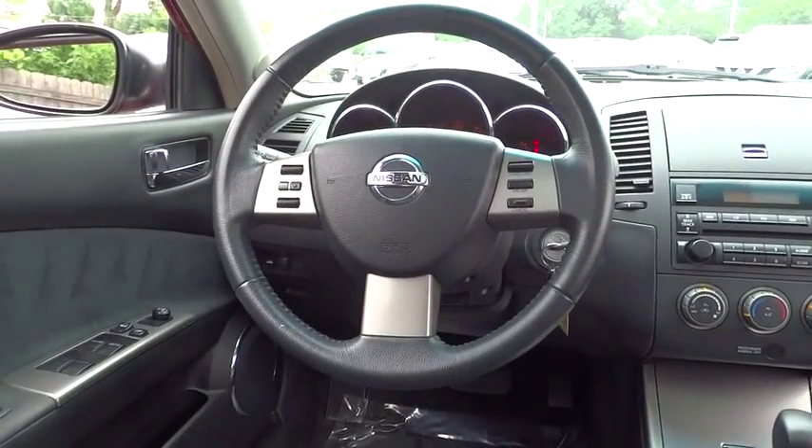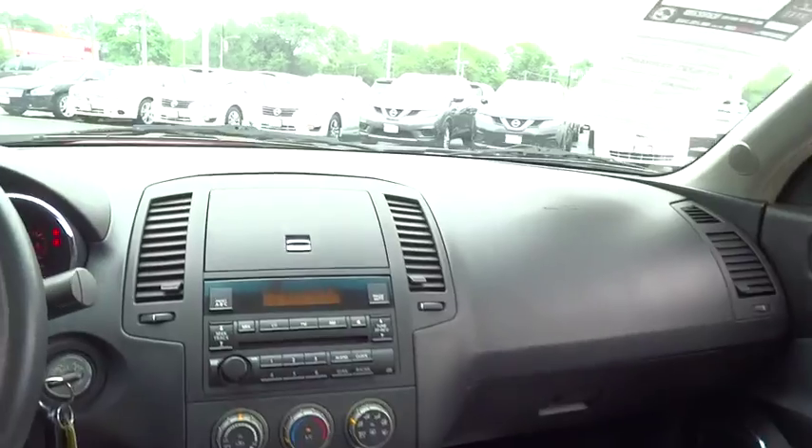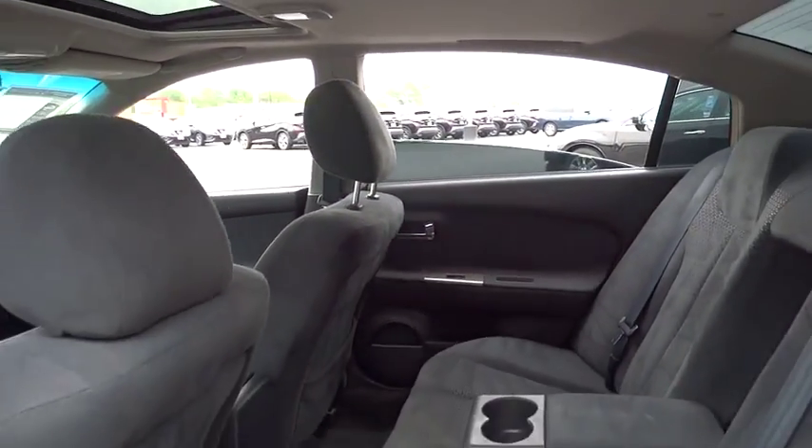Here are some of this vehicle's great options: power sunroof, keyless entry, adjustable steering wheel, power steering, driver airbag, four-wheel disc brakes, cruise control, rear defrost, AM-FM stereo radio, FWD.